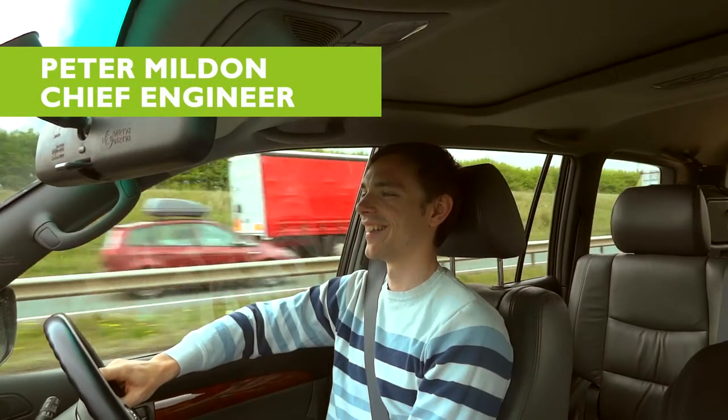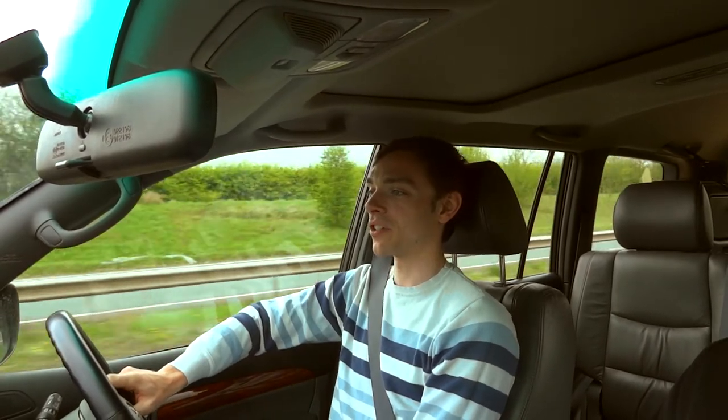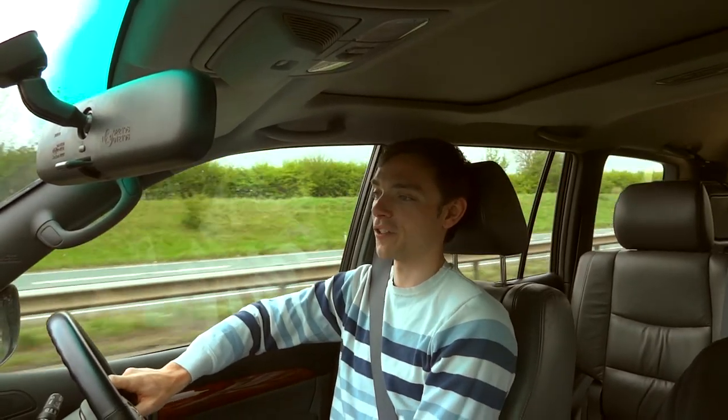I'm here today with Pete Mildon, our chief engineer, and we're driving to Penso in Coventry to pick up the chassis of our car. Pete, why have they got our chassis? They've been doing a 3D scan of the chassis so we can get the as-built CAD. This is going to allow us to make sure that when we fit all of the suspension components into the car, they're going to fit first try.